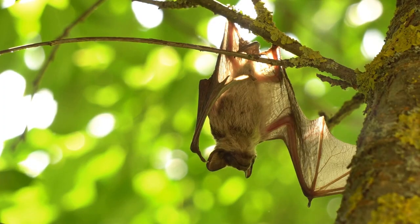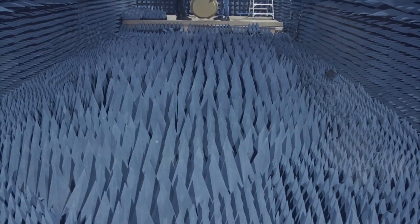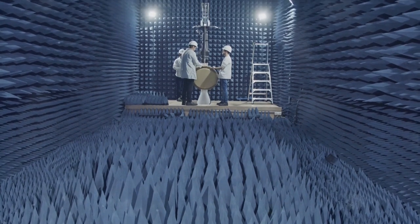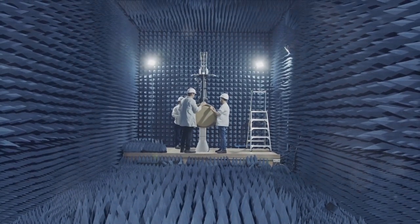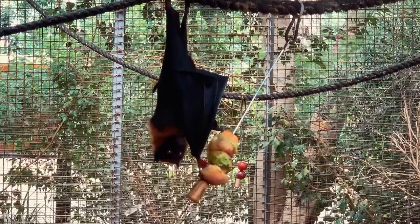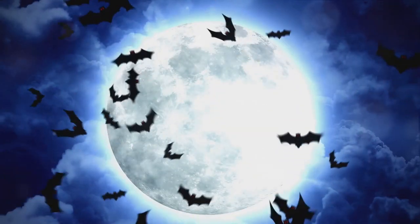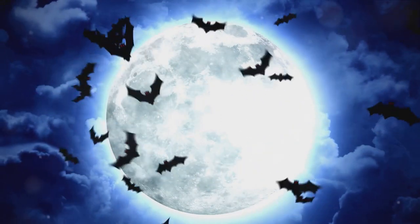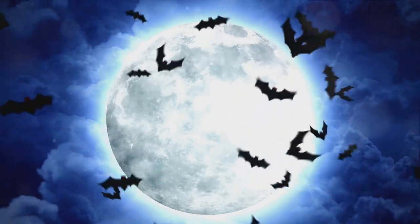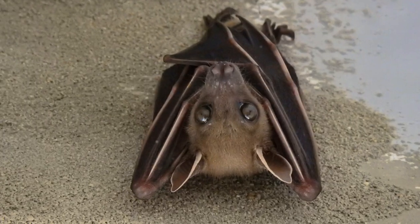Amplify that ability by a hundredfold and you have the echolocation skills of a bat. Bats emit high-frequency sound waves that ricochet off objects in their path, allowing them to construct a sonic map of their surroundings. Different bats use different frequencies, fine-tuning their echolocation to suit their specific needs. Some bats emit lower frequencies that can travel farther, perfect for open environments, while others use higher frequencies for more detailed close-up scanning.